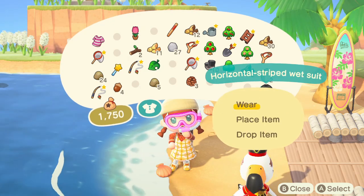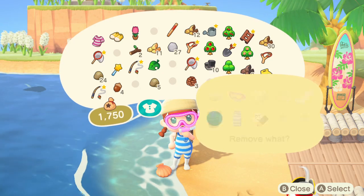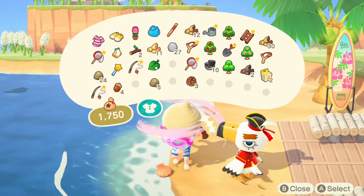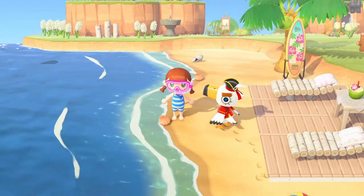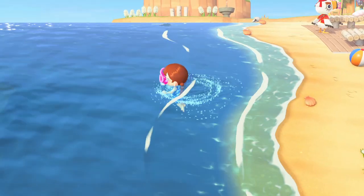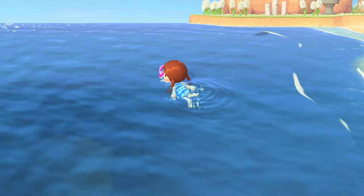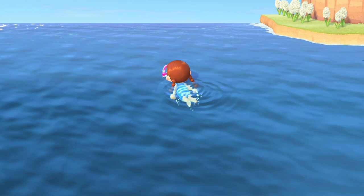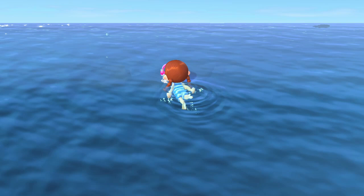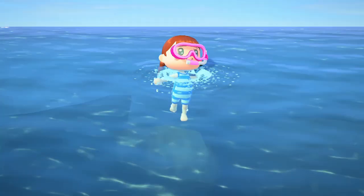I put on my snorkel mask and horizontal striped wetsuit. I don't actually ever go diving in this game — there's a lot of things I just don't do. I think making this weekly vlog-style video will actually encourage me to play more, because I have kind of been going off the game a little bit recently. It'll give me a chance to explore more. I'm glad Gulliver is here today — and we got the communicator, and it matches our diving suit!